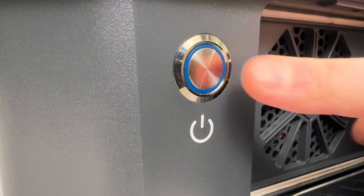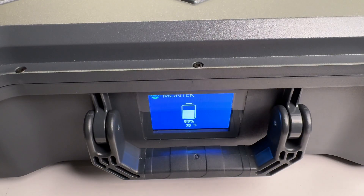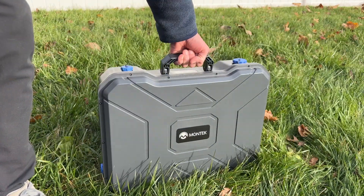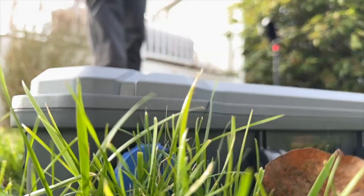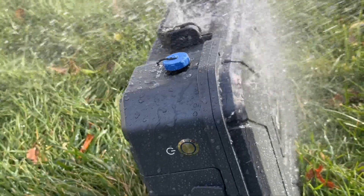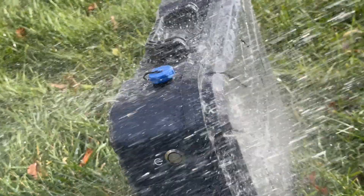Let me run down the key features that really set this apart. First off, the rugged briefcase-style design is very unique and great for taking it to environments where things might get a little wet and muddy — whether it's overlanding, taking it on a boat, or powering you through a natural disaster. It's not IP waterproof rated, but it's certainly able to handle the elements much better than any other power station I've seen.